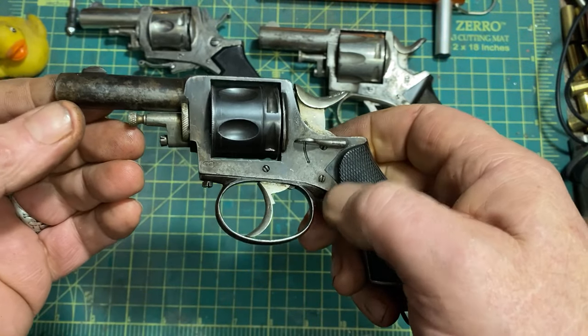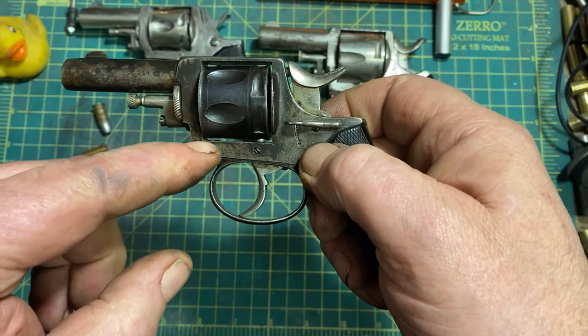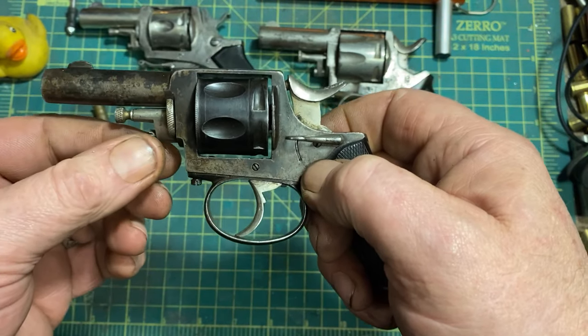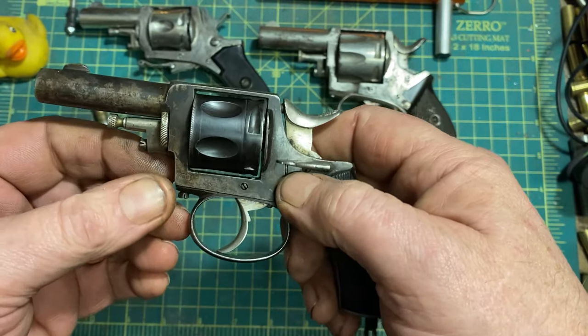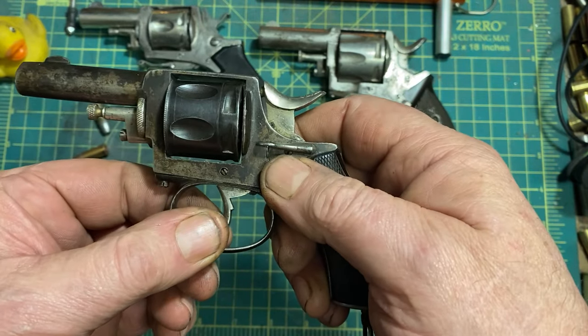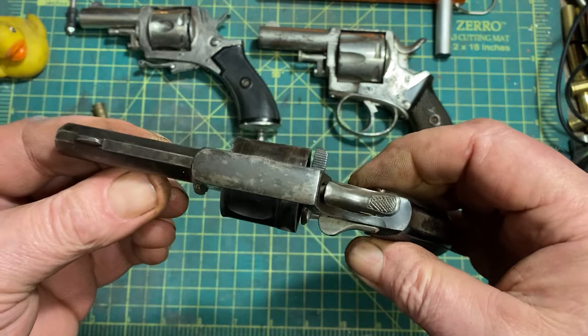This one has a mechanical issue. A common point of failure of these revolvers is the trigger return spring — usually the problem is that it breaks. In this case, the problem is that it isn't properly retained, so it doesn't exert the proper leverage on the trigger, which is why there was only one shot fired in the video.